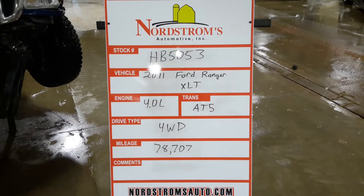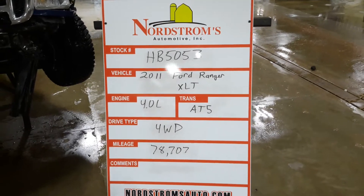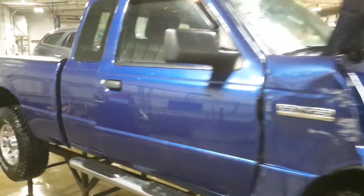HB 5053 — 2011 Ford Ranger XLT, 4.0 liter automatic five-speed, four-wheel drive, 78,707 miles. The front does not start, so I have to verify the drivetrain and do a teardown.